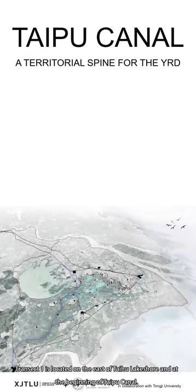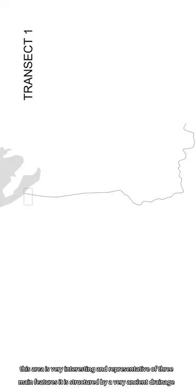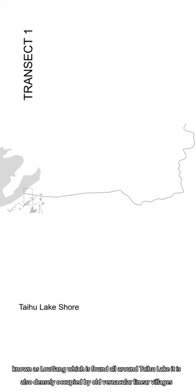Transect 1 is located on the east of Taihu Lake shore and at the beginning of Taipu Canal. This area is very interesting and representative of three main features. It is structured by a very ancient drainage system known as Logang, which is found all around Taihu Lake.